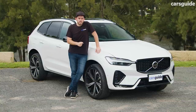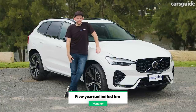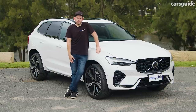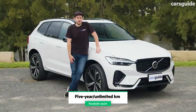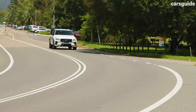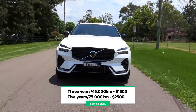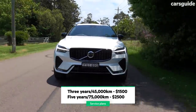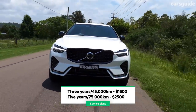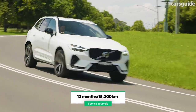The entire Volvo range comes with a five-year unlimited-kilometre warranty, on par with the majority of luxury players in the segment. There's also an eight-year warranty for the battery pack in the mild hybrid and plug-in hybrid versions, plus five years of roadside assist. Buyers can also add a service plan — a three-year plan covering 45,000km, or a five-year plan out to 75,000km — both competitively priced for the luxury car segment. Service intervals are every 12 months or 15,000 kilometres.